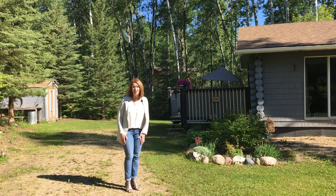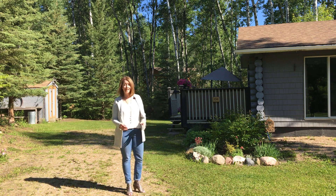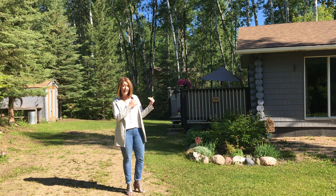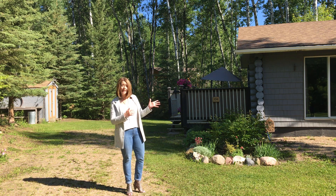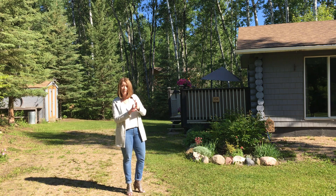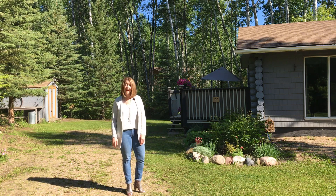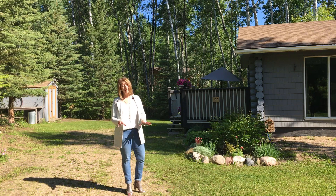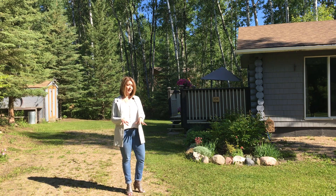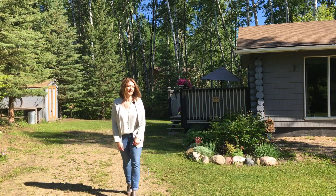Hi, this is Glenda Oleksyn with Century 21, inviting you to join me for another walkthrough tour. Today I'm featuring this adorable and affordable log cabin behind me. Whether you enjoy swimming, fishing, kayaking, sailing, or maybe just laying in a hammock with your book, this is exactly the place you're going to want to be. I'm going to grab the camera and give you a little tour while I tell you a little bit more about the area.